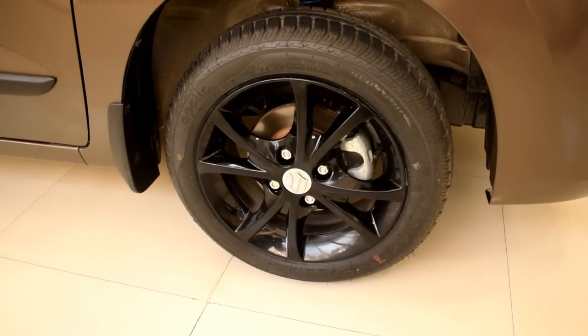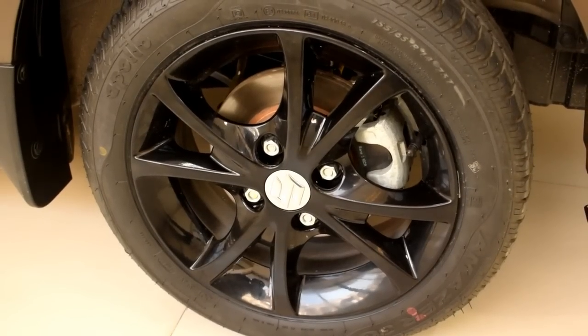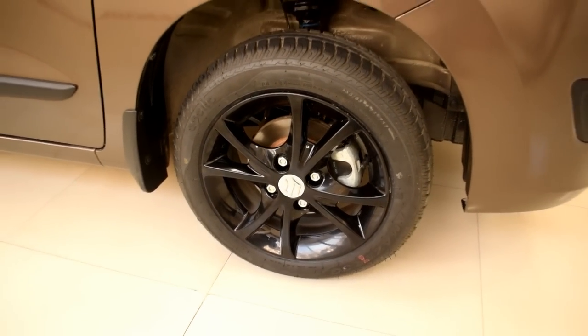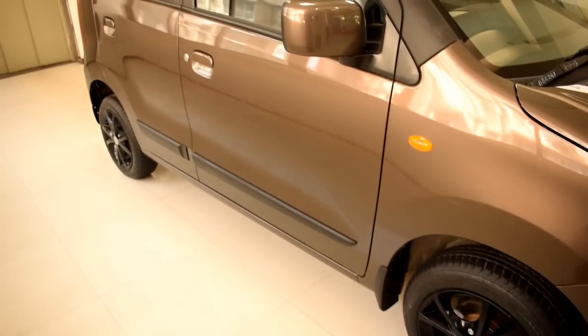So I opted for a two-tone carbon fiber finish with these black alloy wheels. These black alloy wheels are offered under genuine accessories and I have rubber painted them black.